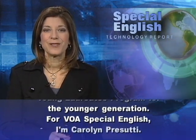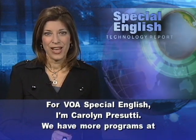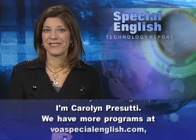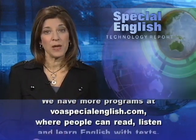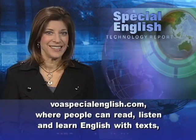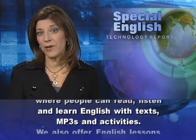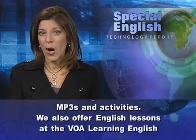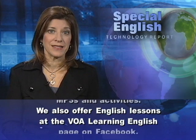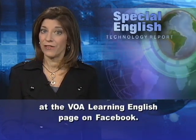For VOA Special English, I'm Carolyn Persuti. We have more programs at voaspecialenglish.com where people can read, listen, and learn English with texts, MP3s, and activities. We also offer English lessons at the VOA Learning English page on Facebook.